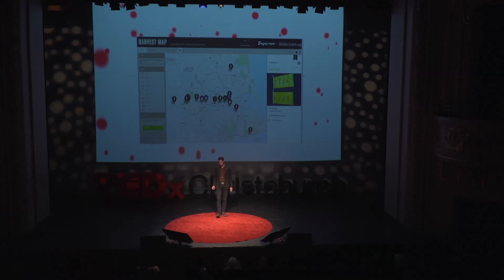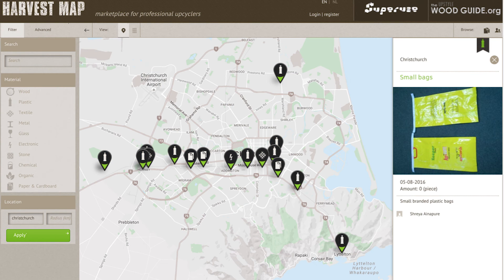You can find these bags on the harvest map we created for FESTA. But it's not just for FESTA - this is yours. You can create an account and list the waste materials you know. Please explore the map and grow the database. Find inputs for your next projects, whether it be a garden shed or a house or an office. It's free to use for all of you.